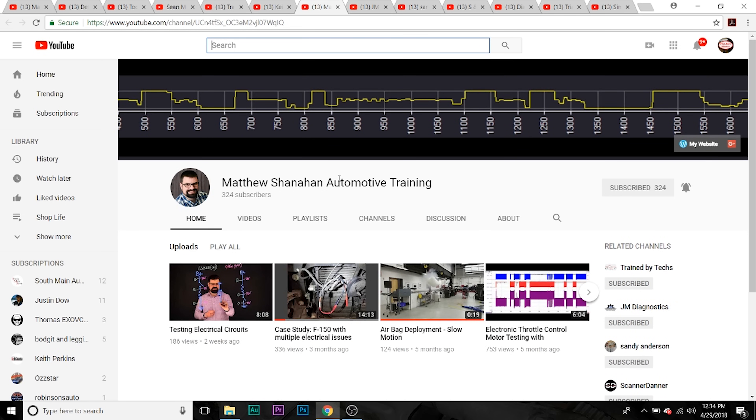Next channel we're going to talk about is Matthew Shanahan Automotive Training. He puts out some good content and he's just getting started as far as content creation, so get on board early.